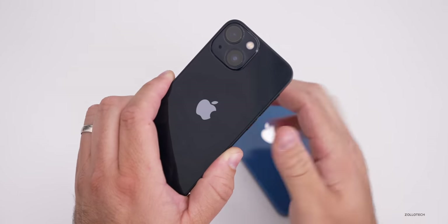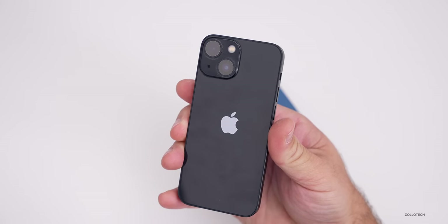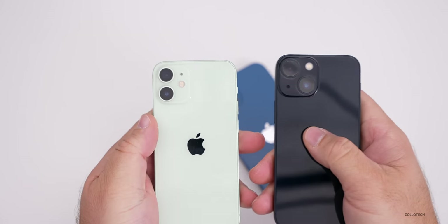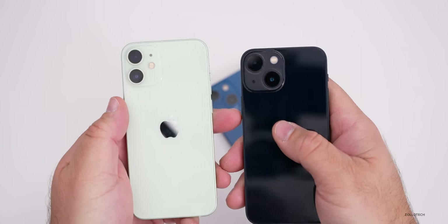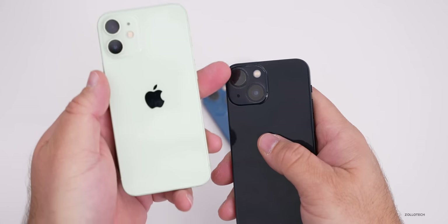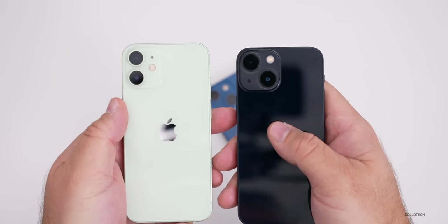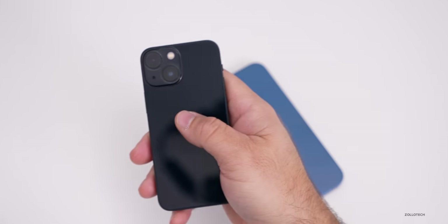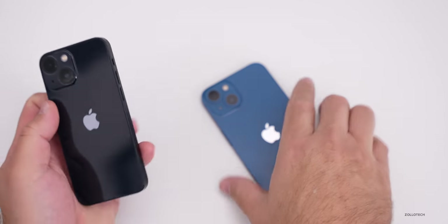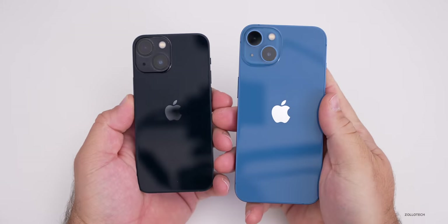The easy way to distinguish the iPhone 13 versus the iPhone 12 series is the camera module. You can see the iPhone 12 mini on the left and the iPhone 13 mini on the right — the camera module now has diagonally placed lenses. That's an easy way to tell the difference; other than that, it's hard to tell year over year.